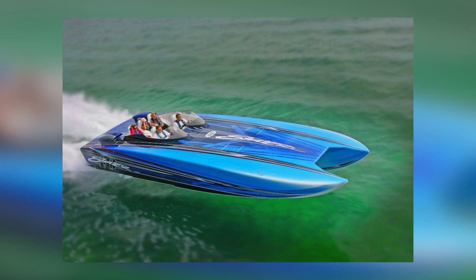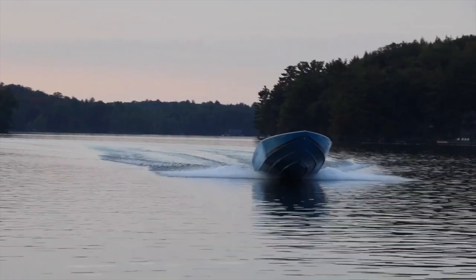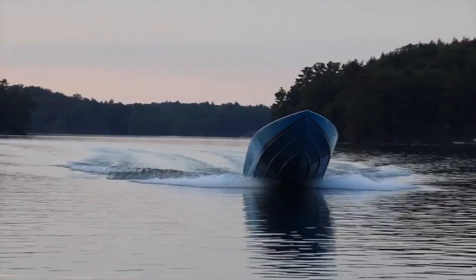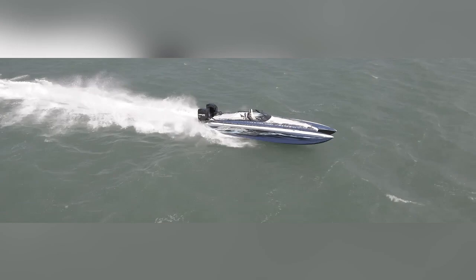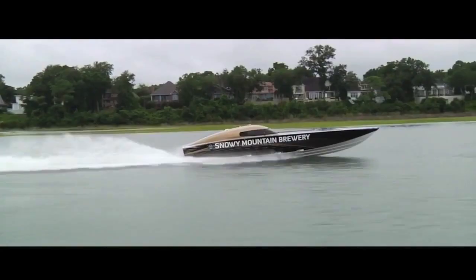All these boats are capable of speeds of over 100 miles an hour. But this list is a bit tricky since catamarans have taken over this market for the most part, and the reason behind it is because the catamaran design is proven to be a better design when it comes to speed. There are some drawbacks to that design which I won't go into in this video.